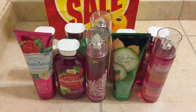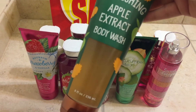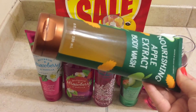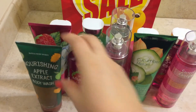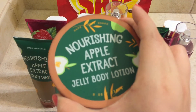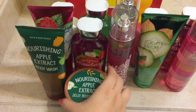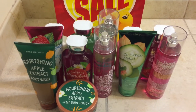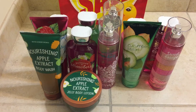Then I grabbed the Nourishing Apple Extract Body Wash. This product I have never tried before so I'm kind of excited to use it. And to go along with it, I also grabbed the Nourishing Apple Extract Jelly Body Lotion. Those will be fun products to try since I'm all into trying new products.